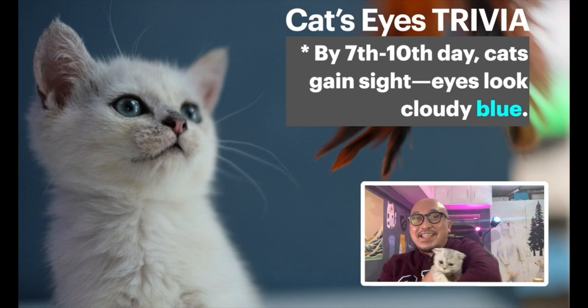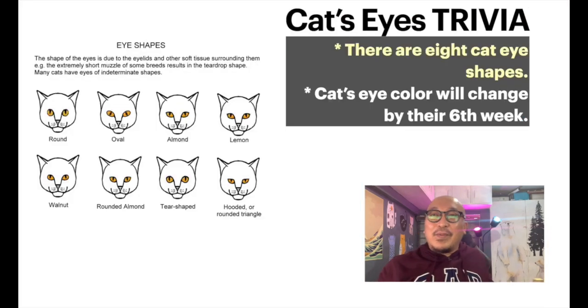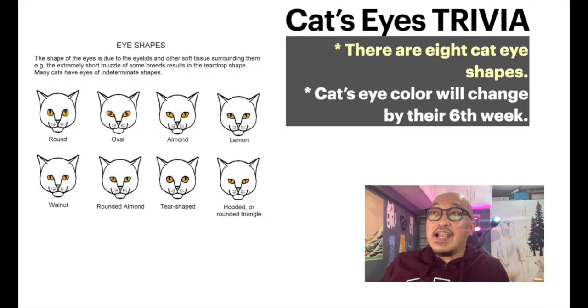By the way, this kitty is Freya — she's flying to Iloilo tonight! Did you know there are eight cat eye shapes? You have round, oval, almond, lemon, walnut, pear shape, and hooded rounded triangle. You can start identifying what shape your cat's eyes are. The color of the eyes will also change by the sixth week of the kitten's life.